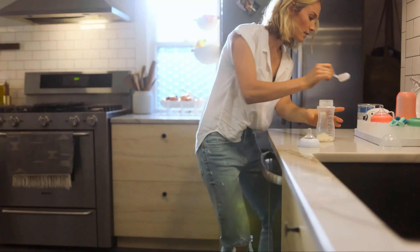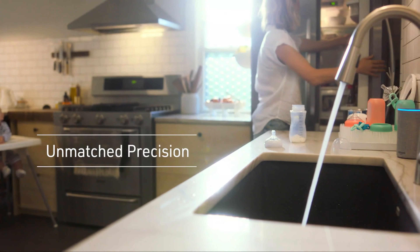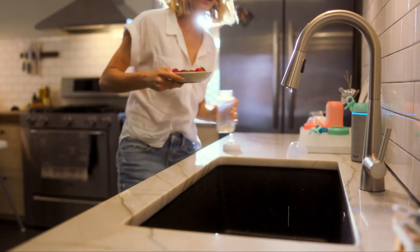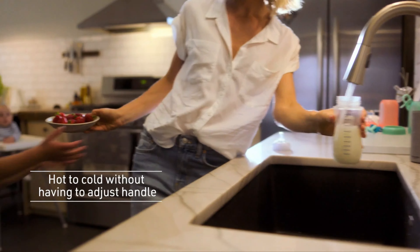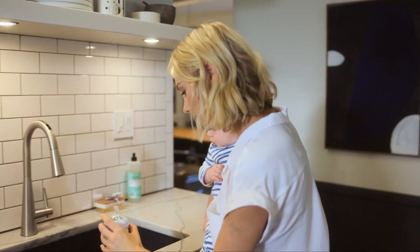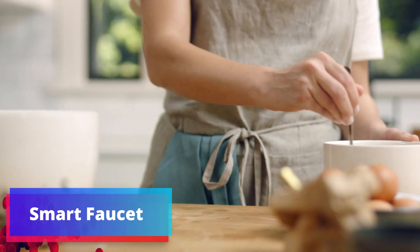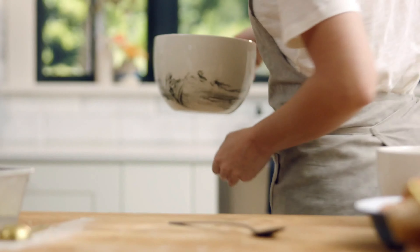Number 8: Smart Faucet. The Moen Arbor Spot Resist Stainless Smart Faucet is a state-of-the-art addition to any modern kitchen, offering a touchless and hands-free experience that redefines convenience. Finished in spot resist stainless, it not only looks sleek, but also resists fingerprints and water spots, maintaining its pristine appearance. This smart faucet boasts touchless operation, allowing you to turn the water on and off with a simple wave of your hand. This feature minimizes the spread of germs and messes, making it ideal for busy kitchens. The pull-down sprayer adds versatility to your sink, making tasks like rinsing dishes and cleaning the sink a breeze. The Power Boost feature provides a powerful spray for tackling stubborn stains or rinsing larger items.